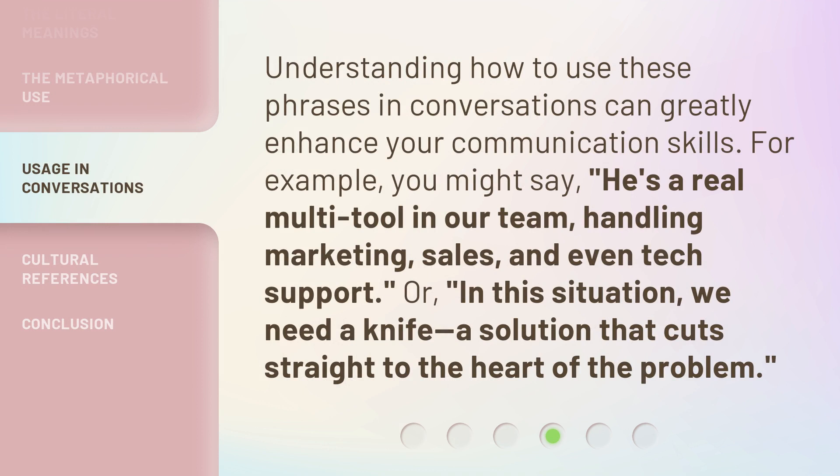Understanding how to use these phrases in conversations can greatly enhance your communication skills. For example, you might say, "He's a real multi-tool in our team, handling marketing, sales, and even tech support." Or, "In this situation, we need a knife — a solution that cuts straight to the heart of the problem."